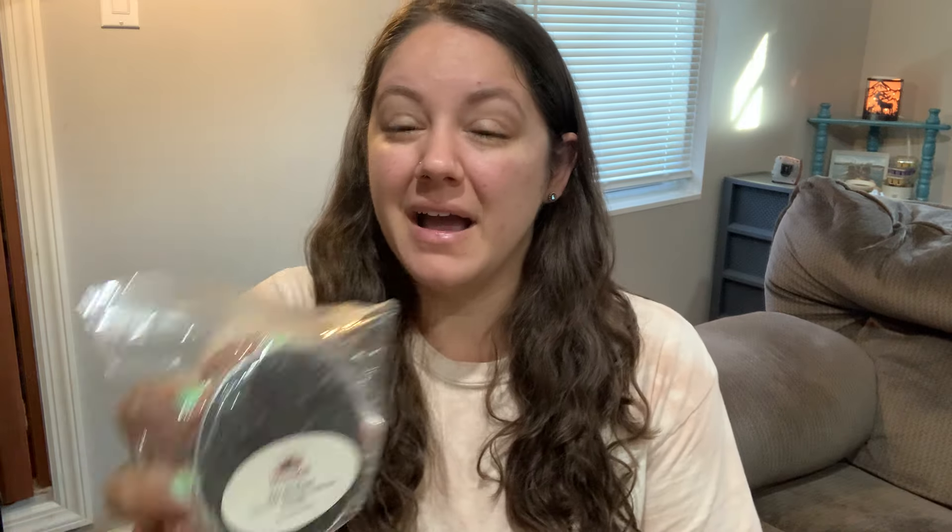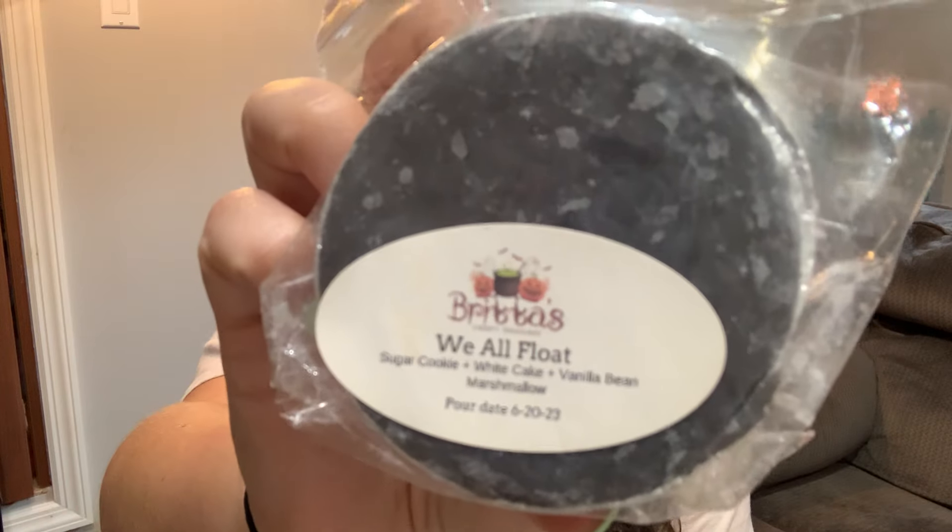We All Float — sugar cookie, white cake, and vanilla bean marshmallow. I think this is another one my friend Tara from Tara's Fragrance World sent me, so thank you Tara. This just sounds like a beautiful vanilla sugar cookie bakery — super easy to melt on its own or blend with something else. I can't even melt this on the same day as that coffee blend, maybe in alternating warmers. This one will be a nice bakery option.